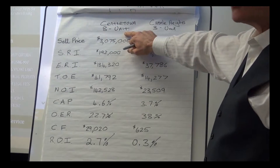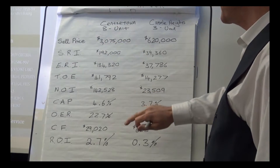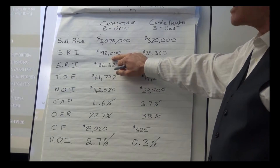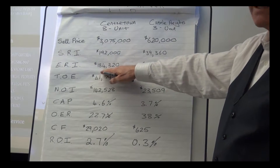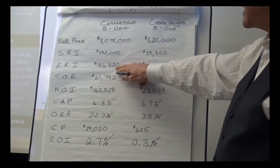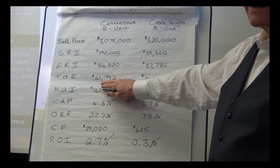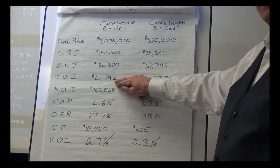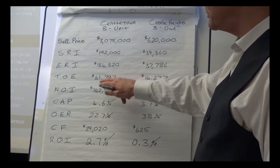For the Center Town property — the new building that sold for a little over three million dollars — the scheduled rental income, which is the most a property could possibly make, was $192,000. Deducting four percent for vacancy and bad debt gives you an effective rental income of $184,320. The total operating expenses were quite low at $41,792 because it is a new building, so you won't have the deferred maintenance and infrastructure costs typically associated with an older building.